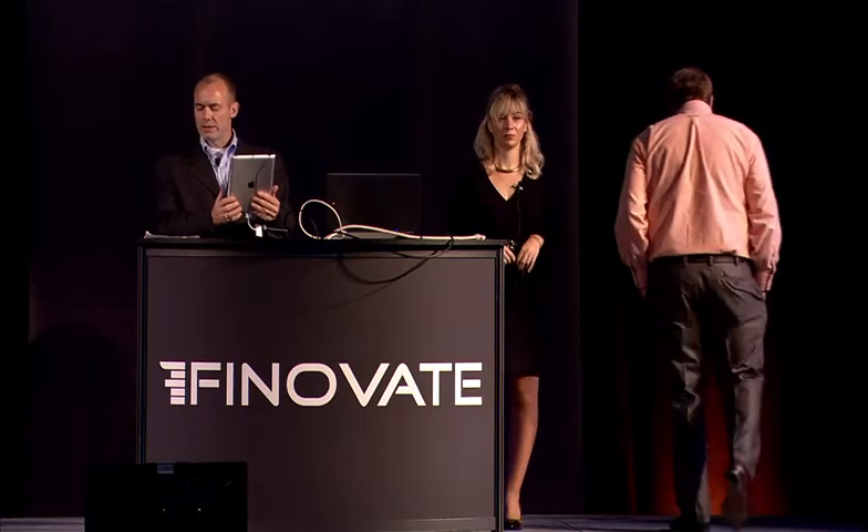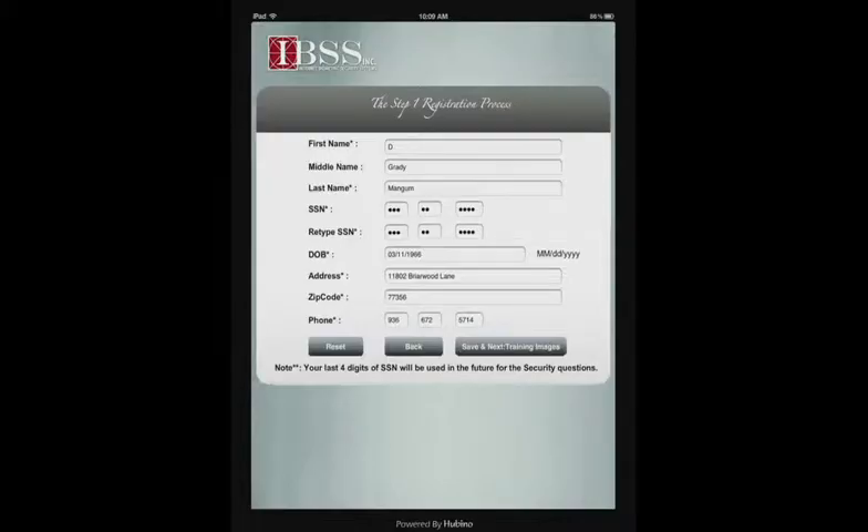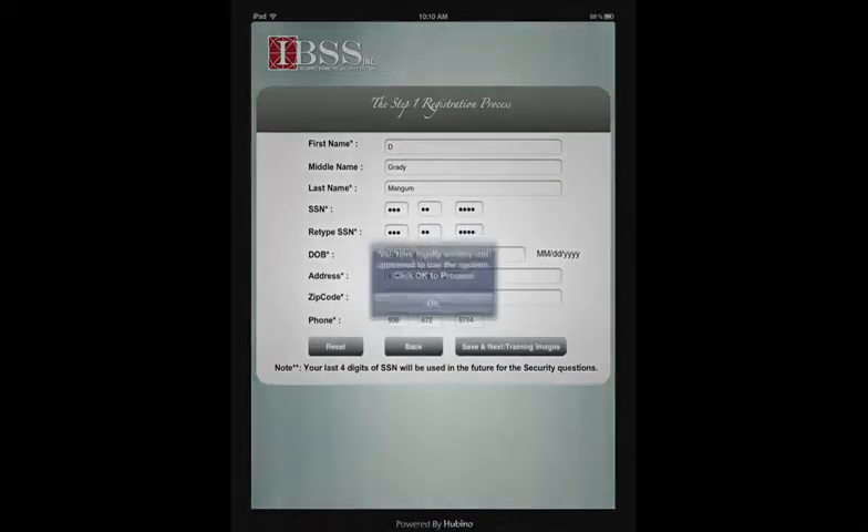It's my pleasure to demonstrate to you today IBSS's secure, simple-to-use, multi-factor online identification technology. Factor one is the legal verification of the user's personal identity. The first step in the process is a simple one-time enrollment which matches my legal identity to my biometric data. By simply inputting my personal information, my information has now been legally verified by a third-party verification system in real-time.